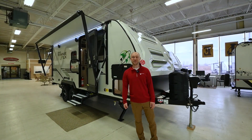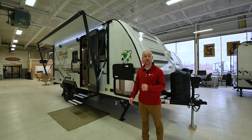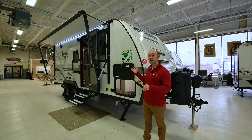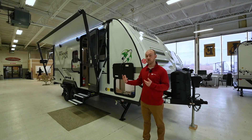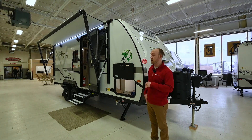Hey everyone, Chris here with Collier RV in Wadsworth, Illinois. Today I'm going to show you a brand new 2022 Winnebago Micro Mini 2108 FPS, the FLX version. This is the new Flex line from Winnebago, designed as a really high efficiency, off-road, basically a premium travel trailer. I'll get into what's in the FLX package, but overall this is your 2108 FPS.